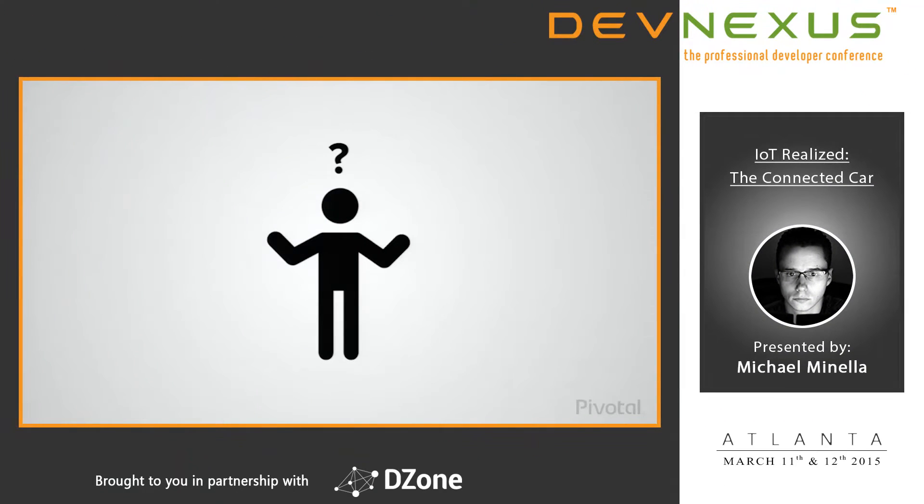My name is Michael Minella. I'm the project lead for Spring Batch, as well as a contributor to Spring XD. Over the past year — a little less than a year now — I've been spending about 50% of my time on this particular demo application.